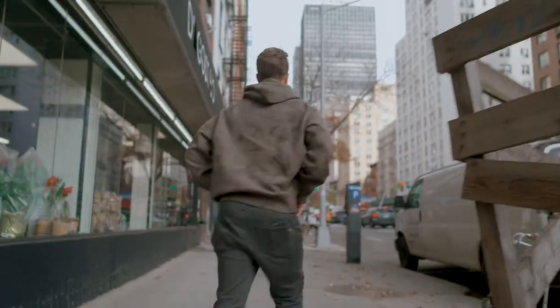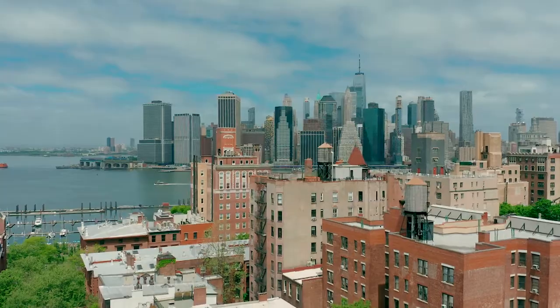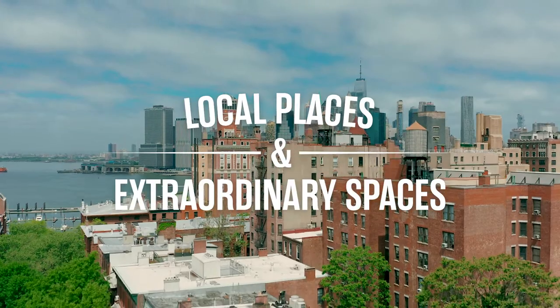Hey, this is Adam Glenn, comedian, podcast host, and street journalist. I'm here thanks to my friends at Extra Space Storage, because they asked me to show some of the hidden gems in my city. We're right here in Brooklyn — let's check it out.